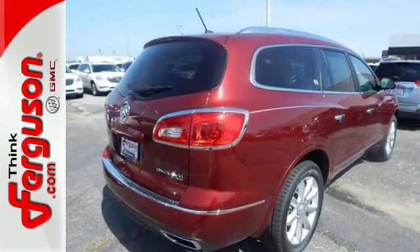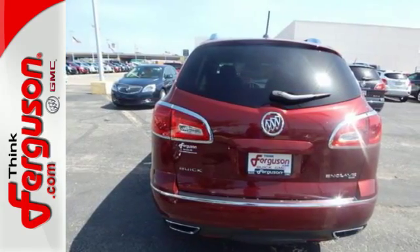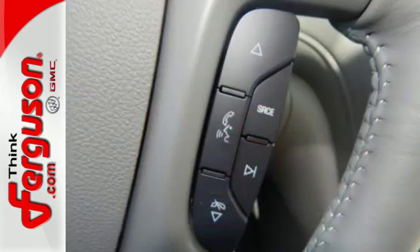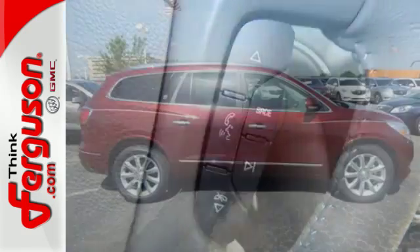Further refinements include IntelliLink, Tri-Zone climate control, a garage door transmitter, and rear park assist. Add to that Xenon headlights and the convenience of a backup camera. It's a sight to behold.